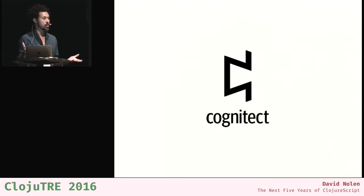Just a little bit quickly about me. I'm David Nolan. I'm a software engineer at Cognitect. Cognitect is a software consultancy — we steward Clojure and ClojureScript. I'm the lead developer of ClojureScript. We also have a product called Datomic, which is really cool. Check it out.